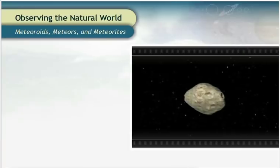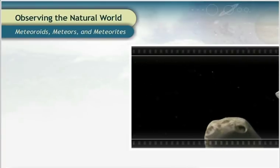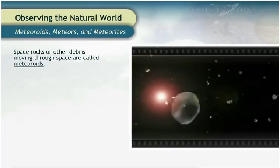While the planets and comets follow their orbits around the Sun, there are other objects that don't necessarily follow a set path. Space rocks or other debris moving through space are called meteoroids.